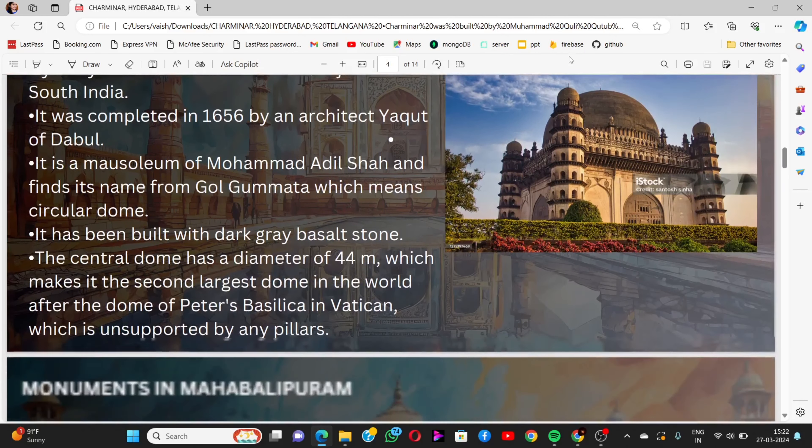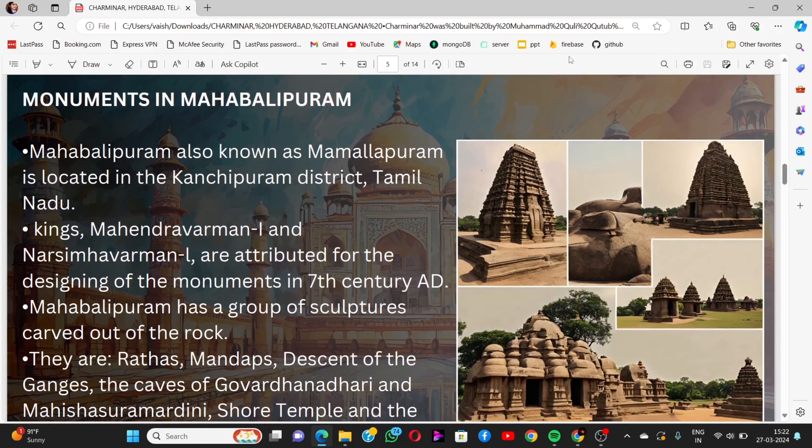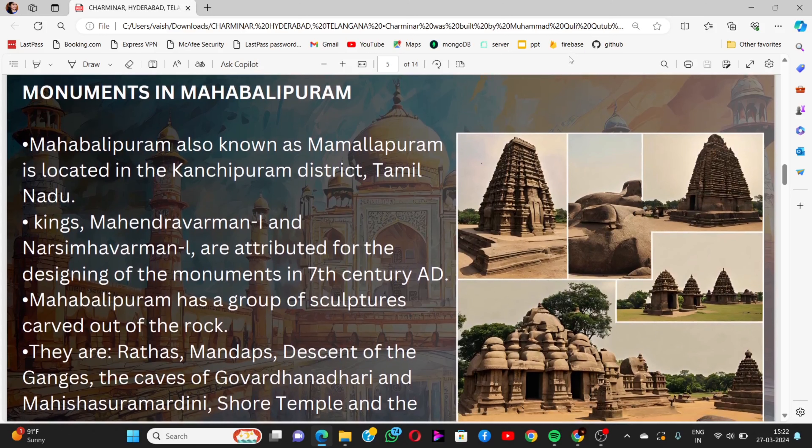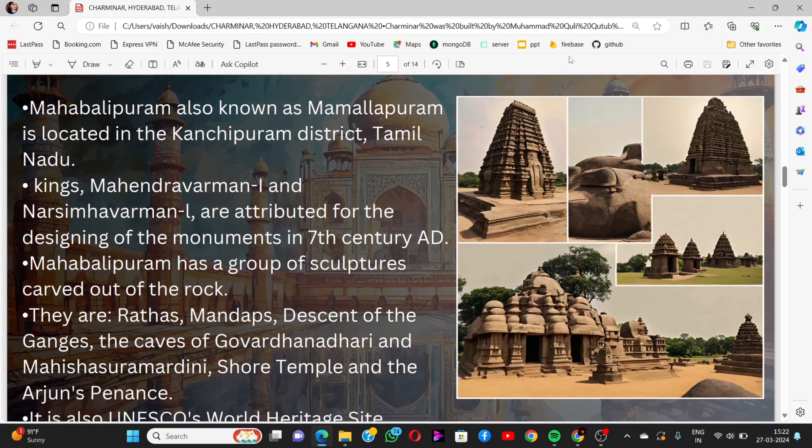The next monuments are in Mahabalipuram, also known as Mamallapuram, located in Kanchipuram district, Tamil Nadu. The kings Mahendravarman I and Narasimhavarman I are attributed with designing the monuments in the 7th century AD. Mahabalipuram has a group of sculptures carved out of rock.